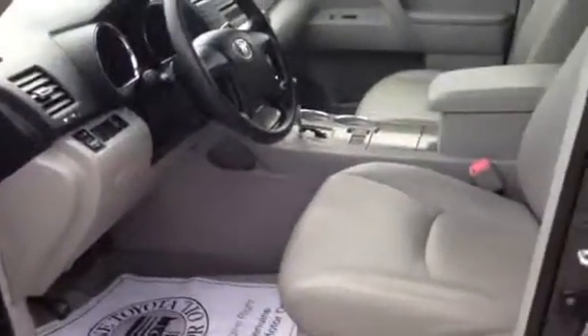Let me show you the inside. It does have the gray leather. Manual seats, power windows, locks, power mirrors, automatic headlights, CD player, FM and AM that you have there.